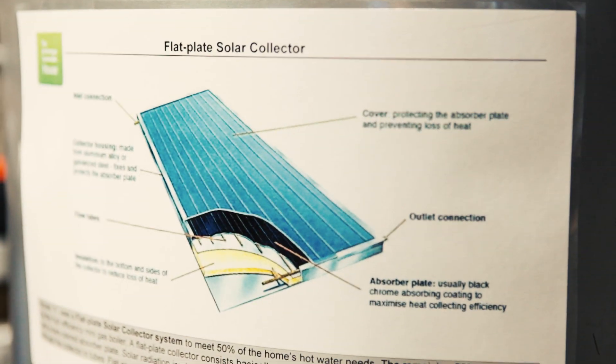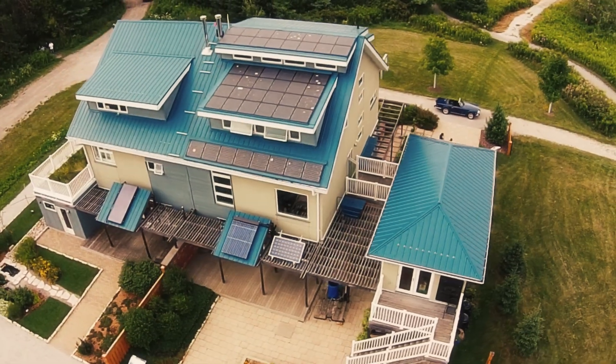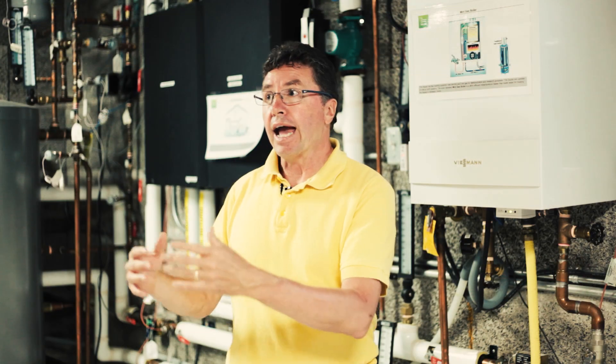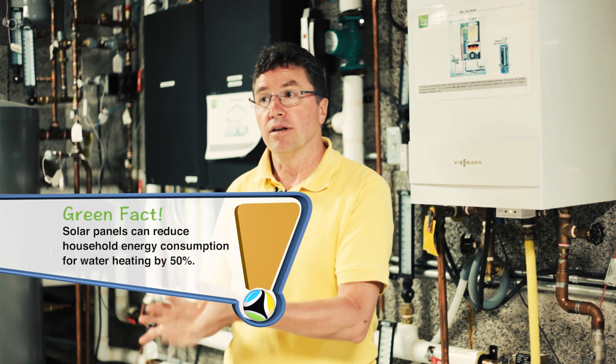That is also associated with the solar hot water heating system. On the back of this house we have a flat plate solar collector which takes the sun's energy, converts it to heat, and heats the water when the sun is available. A solar hot water heating panel can provide about 50% of a home's hot water needs.